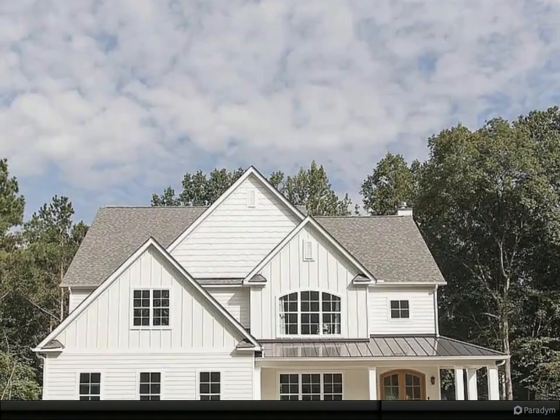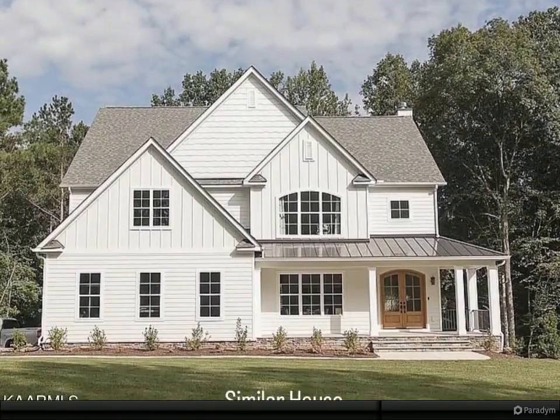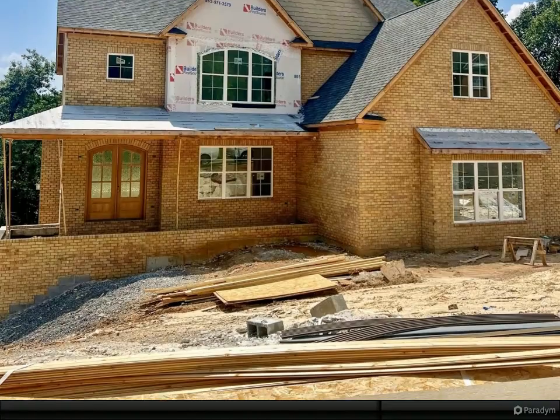Stunning new build by Haven Homes. This home was thoughtfully designed with family in mind, featuring a spacious open great room with gas fireplace, formal dining room, and custom chef's kitchen with white quartz countertops.